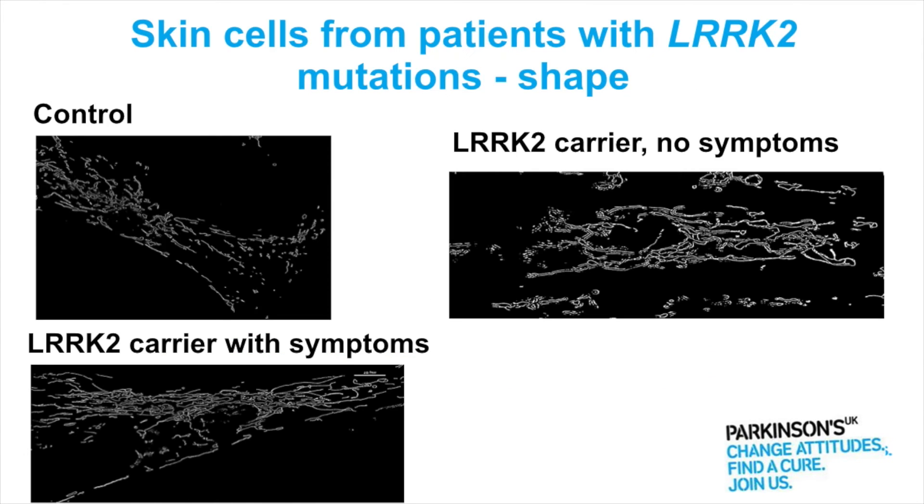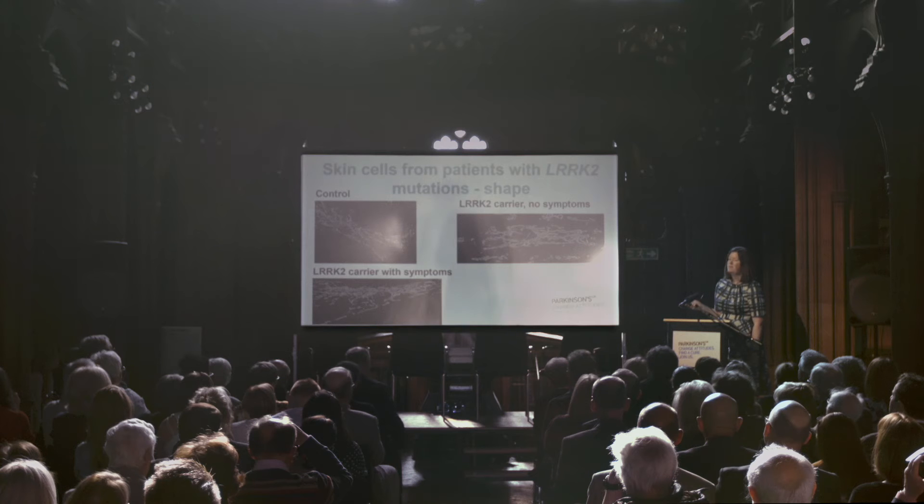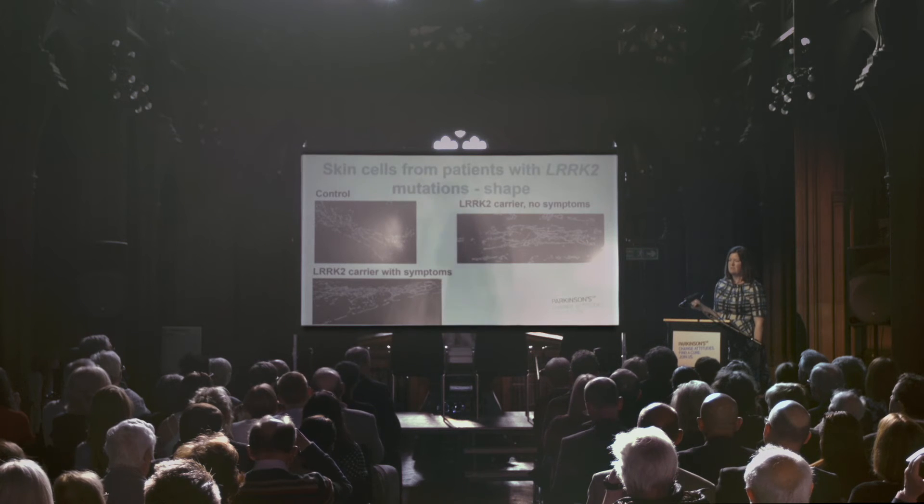We've looked in skin cells from patients with LARC2 mutations and also in skin cells from people that have the mutation but they don't have any symptoms of Parkinson's. And what we've found when we looked at the shape is that the people with the mutation and Parkinson's symptoms have a really interconnected mitochondrial network.